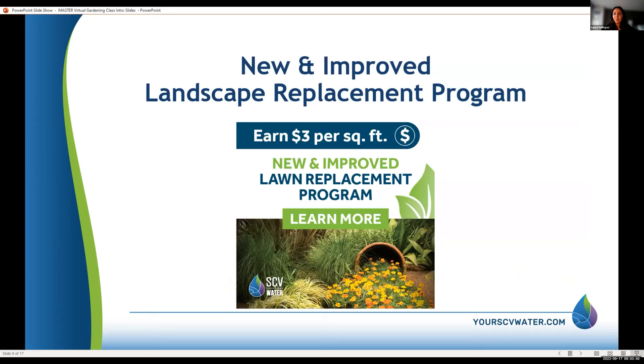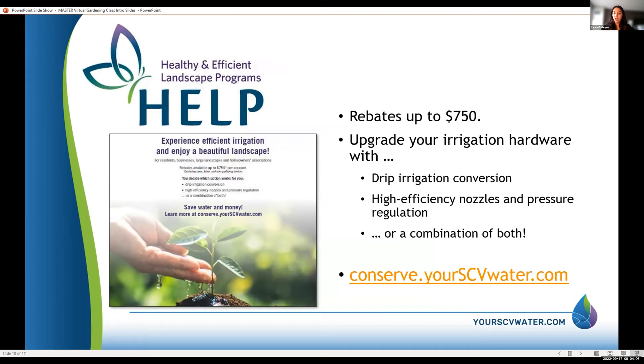We have the new and improved landscape replacement program — we give you $3 per square foot, and you can earn more through our pilot programs. You get more money if you use native plants. We still have the HEAL program rebates of up to $175 if you convert your sprinkler system to drip irrigation or to high-efficiency nozzles.